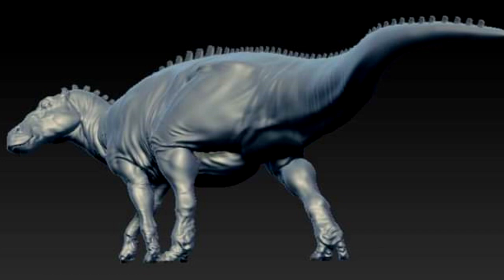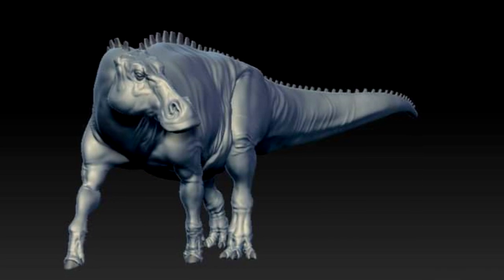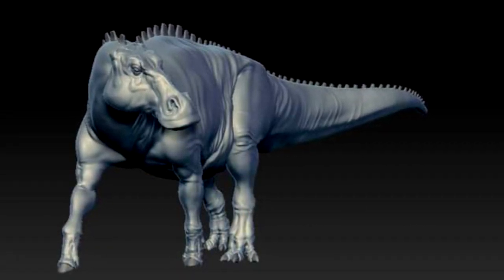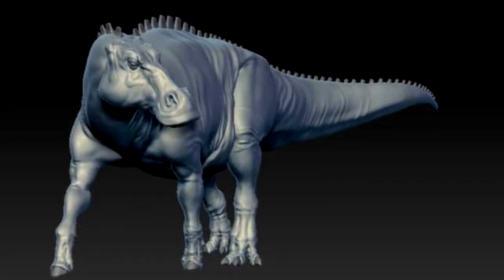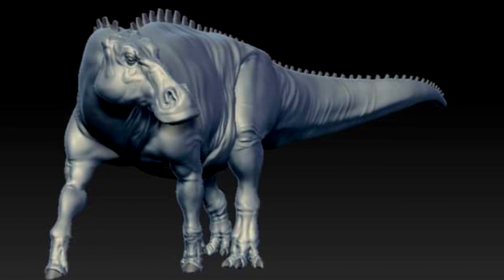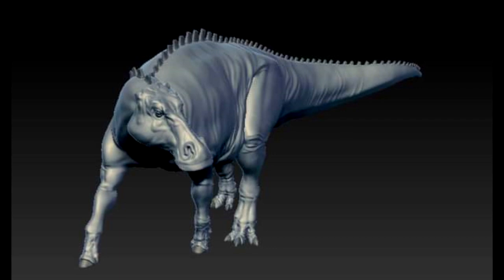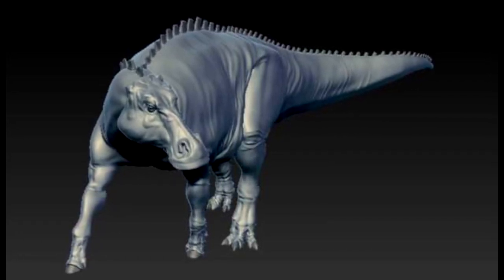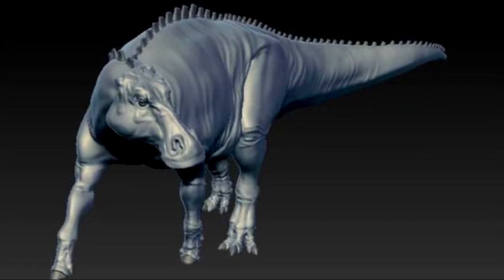Probably the best Edmontosaurus model I've ever seen in my life — it is that good. That is something that can often be said when it comes to different Passion Charger models, as they always produce incredible sculpts. This is definitely another incredibly gorgeous model from Passion Charger, something I would love to get my hands on, review for you guys, and add to my collection. It's such an incredibly beautiful Edmontosaurus, and definitely something many people would be interested in picking up, as there are very few really nice models of the species out there.